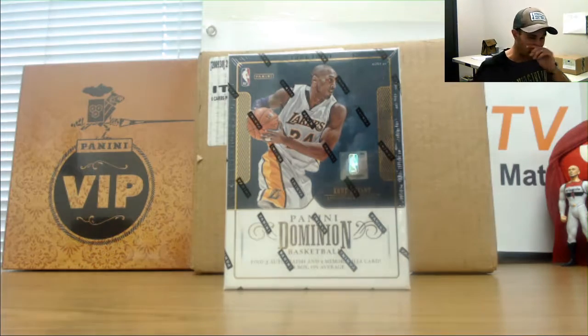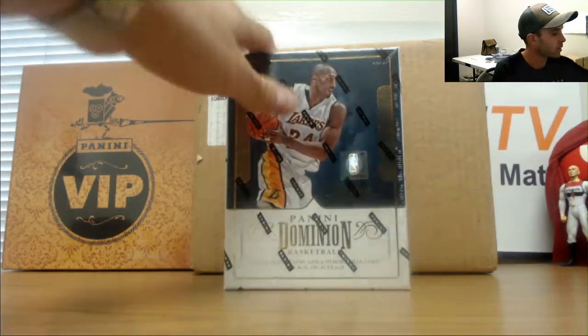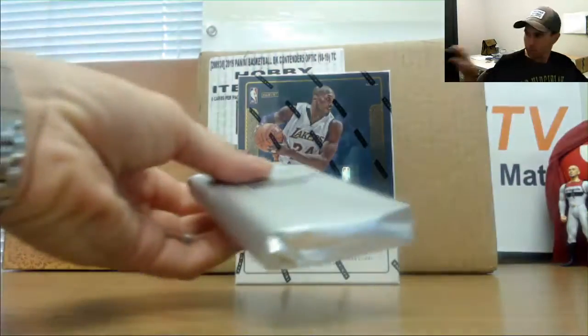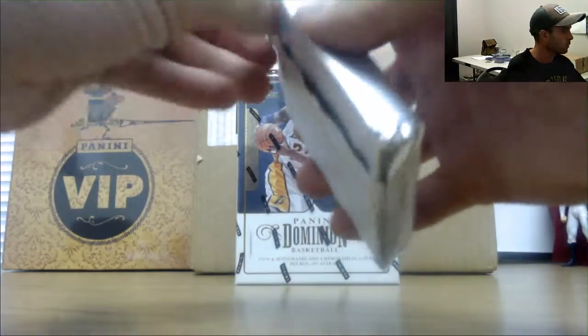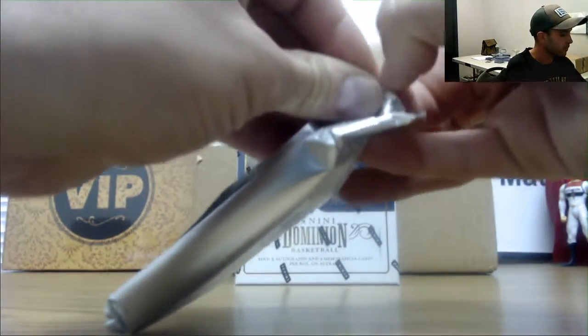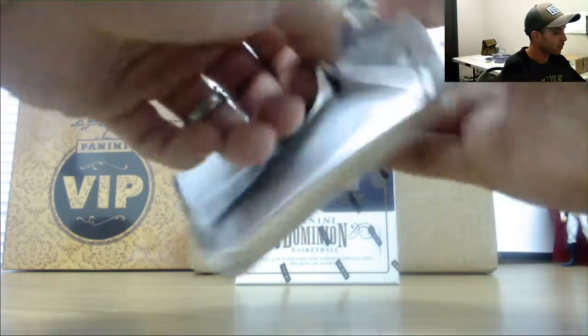Alright guys, we got Ben here who's gonna take it back to 2017-18 Dominion style — three boxes, good luck. Let's roll! It's been a while since I opened up this year. Dominion for the most part delivers pretty good names.